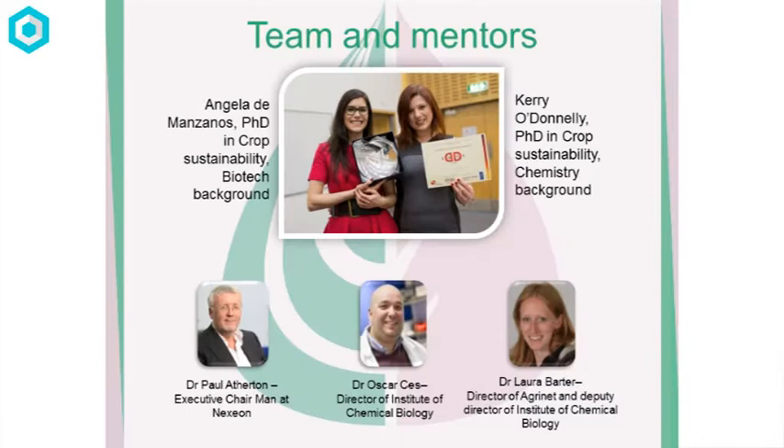Angela and I are two PhD students, and we actually work in the area of crop sustainability, so we're well-placed to solve this problem. We've been working together for four years, but we came together a year and a half ago to work on Fungi Alert, because we're both really passionate about increasing food production. We also have a great team of mentors and advisors.